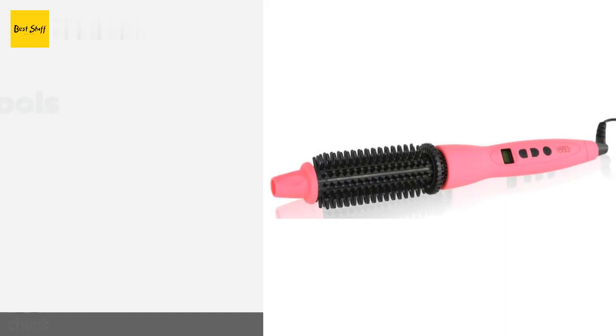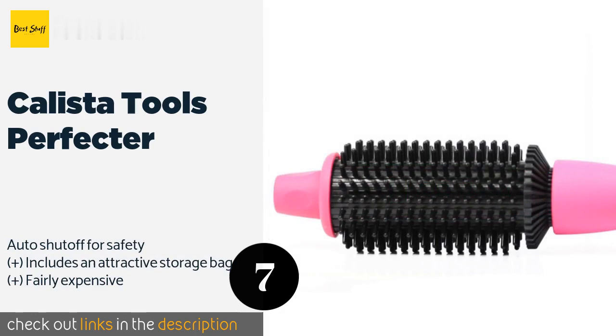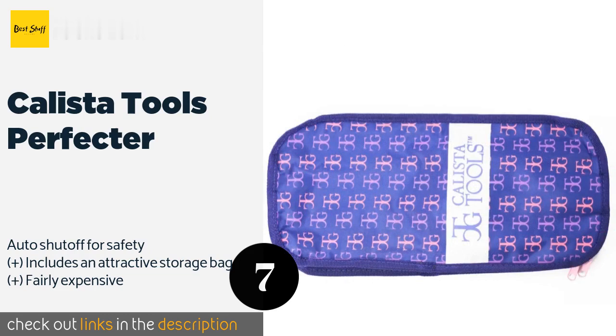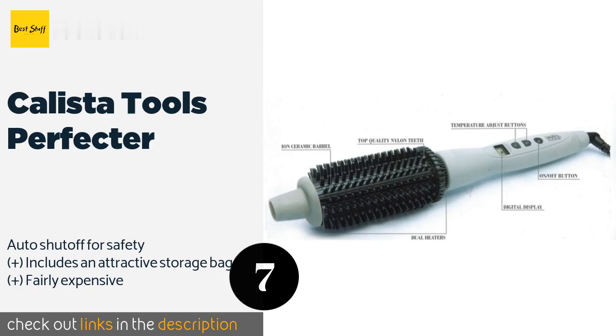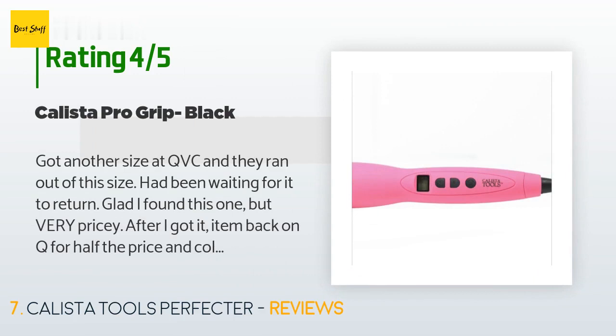The next product is the Calista Tools Perfector. It is available in four vibrant colors and can add volume to all types of hair — from thin to thick, and straight to curly. Its temperature is adjustable from 325 to 395 degrees Fahrenheit in 10-degree increments. This product is available on Amazon for $100 and has an average of 4.3 stars from more than 617 customer reviews.